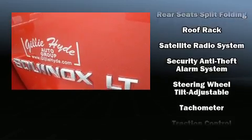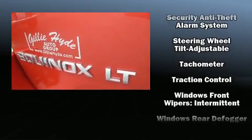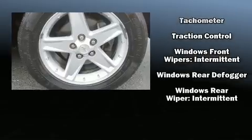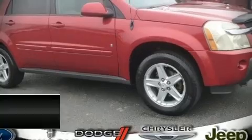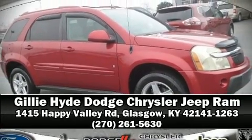Passenger security is always assured thanks to various safety features such as dual front impact airbags, traction control, a panic alarm, and ABS brakes. Stop by our dealership or give us a call for more information.